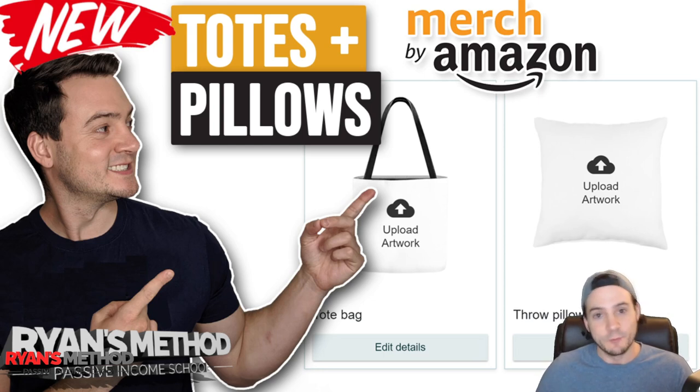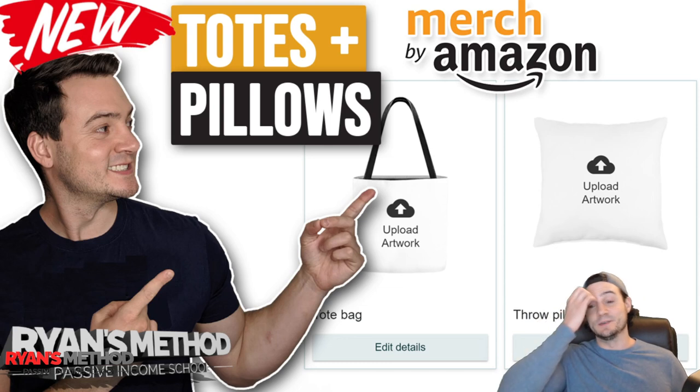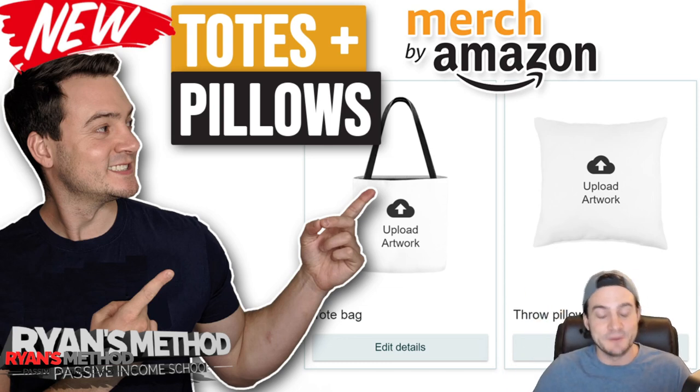We accurately predicted that there were going to be these new products even before they were announced, because Amazon Merch kind of shows their hand. I do have a background as a web developer — I actually just quit my job after working for eight years as a front-end web developer because of the passive income I've been making. We went into the source code, dug around, and were able to predict the phone cases, tote bags, and throw pillows before they were announced.